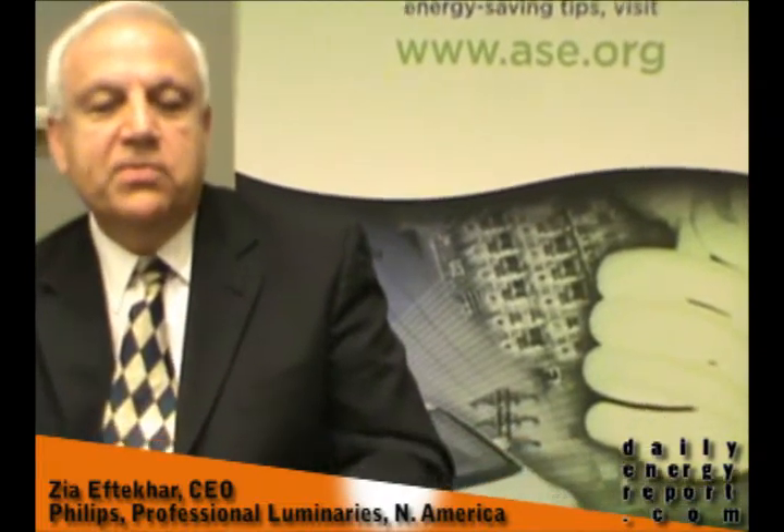Approximately a year and a half ago, the Department of Energy announced an award — a prize — challenging the industry to develop a light source, a light bulb, that would be a very good replacement for the 60-watt incandescent lamp. They had a series of criteria that dealt with energy efficiency, life, color, and all aspects of what that light should be.